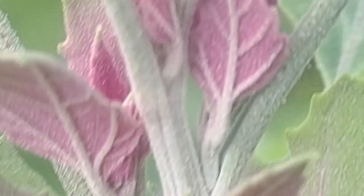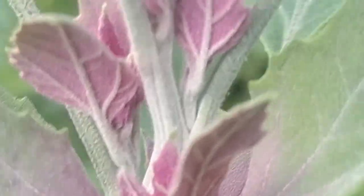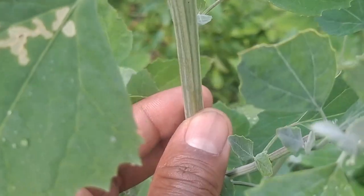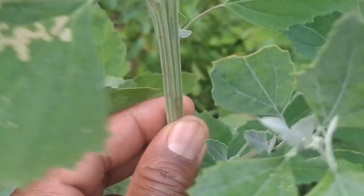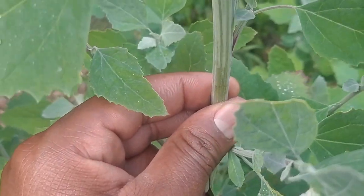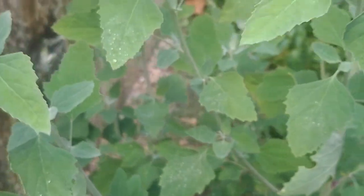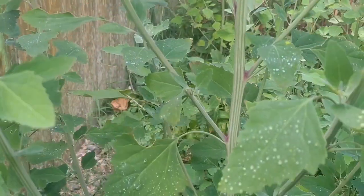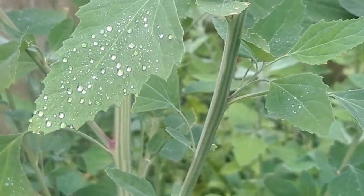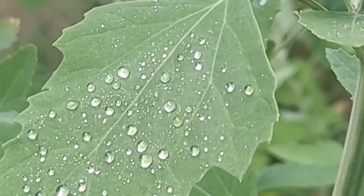The leaves themselves are bluish-green, delicate to the touch, and the stem is fleshy and tender when young. If you rub the waxy coating between your fingers gently, it comes off. The stems are ribbed, and at the joints where it branches off, there is a red or purplish color. Though it may look like there are hairs, there are absolutely no hairs on lamb's quarter — these are tiny waxy crystals.